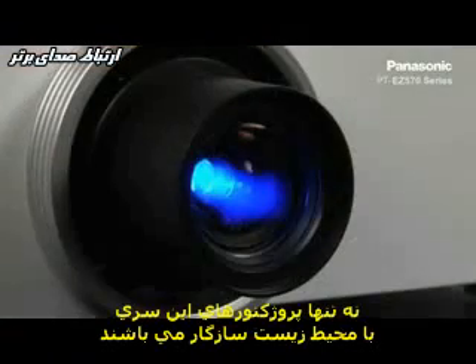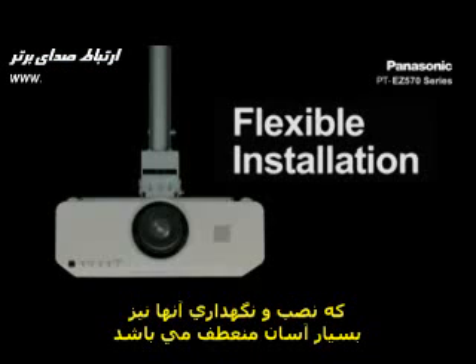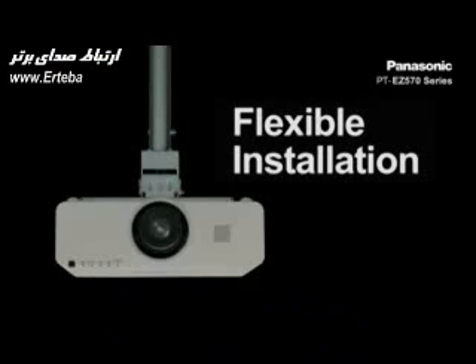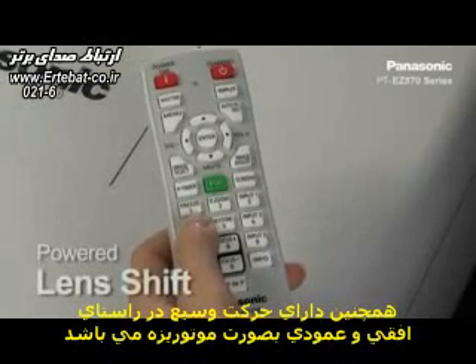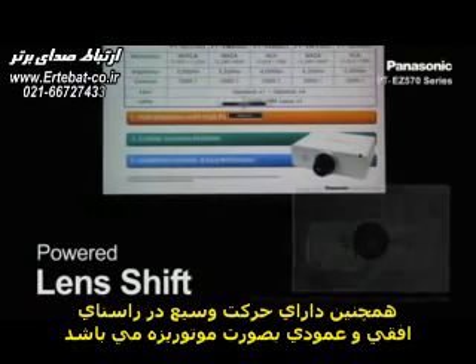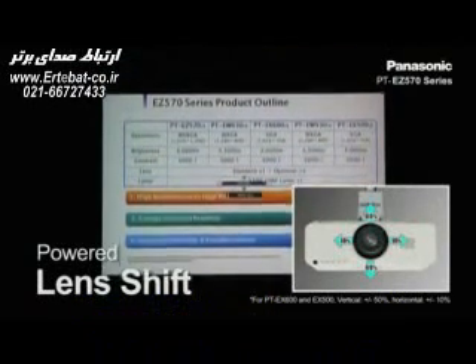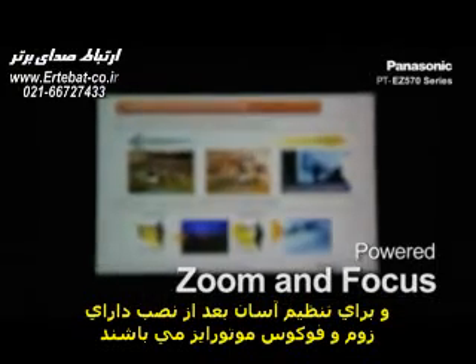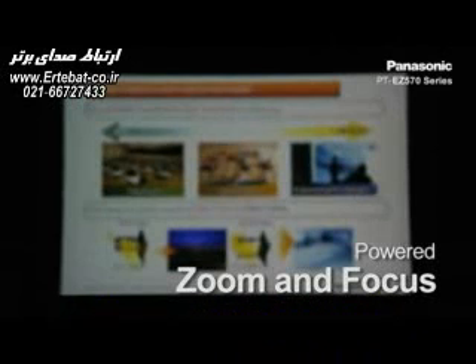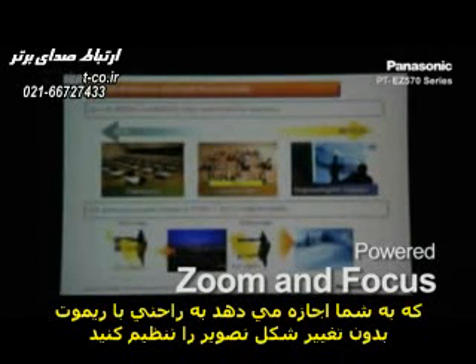Not only is the projector eco-friendly, but it also ensures easy maintenance and installation flexibility. It offers a wide range of powered horizontal and vertical lens shift, and powered zoom and focus for easy adjustment after installation. You can easily make adjustments with the remote control and move the image position without distorting the image.